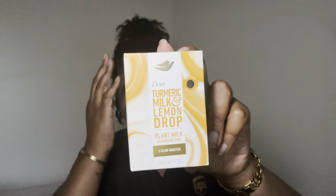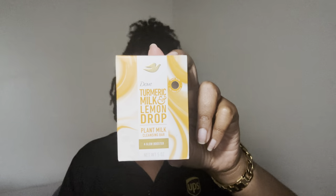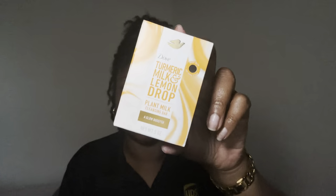For my base body bar I'm using Dove Turmeric Milk and Lemon Drop — when I tell you yes, it smells good and it does the body good as well. From the neck on down I use this, but today I had to use it on my face yet again. I've used it on my face before and it does not cause any breakouts for me, so that's a plus.